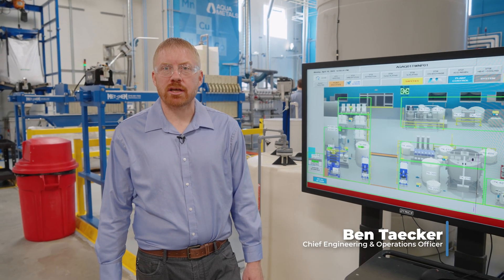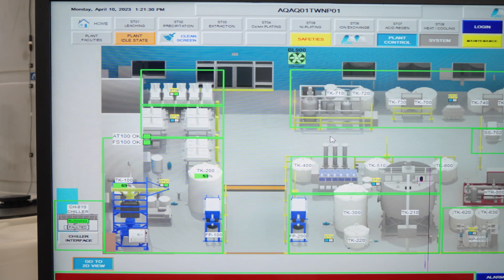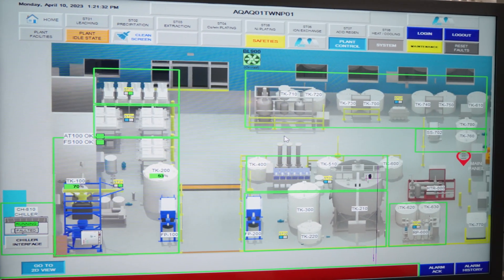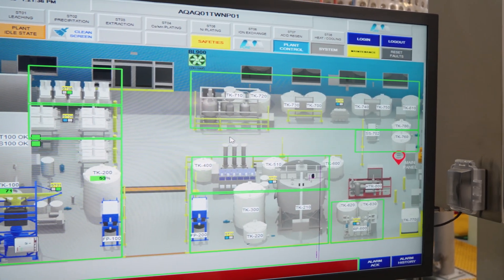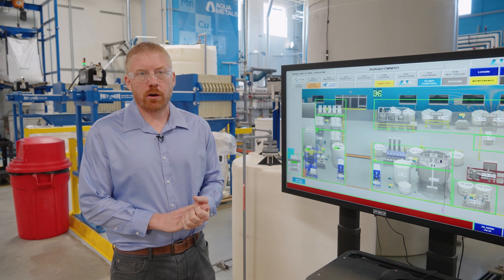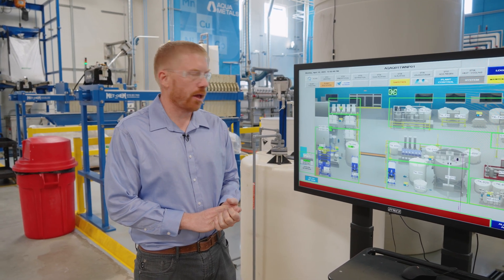Hi, I'm Ben Tacker, Chief Engineering and Operations Officer for AquaMetals, and today I'm going to be talking about the automation with pure metrics for aqua refining. We've developed this entire process to be fully automated to allow us to get consistent and repeatable results on a day-to-day basis.